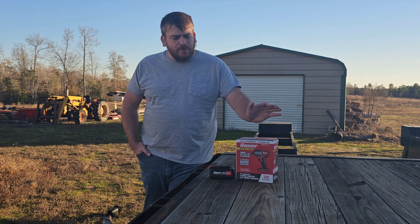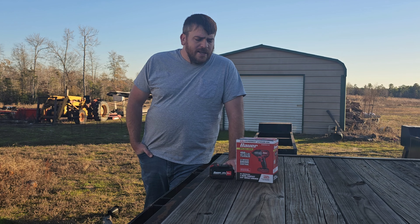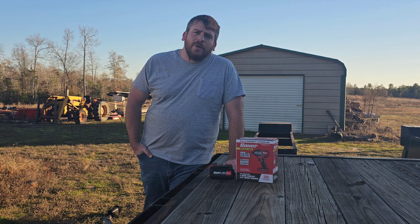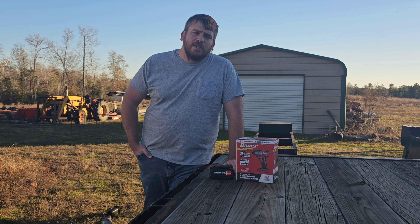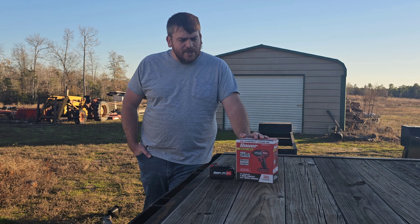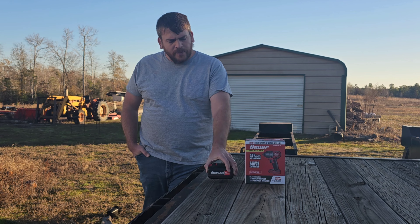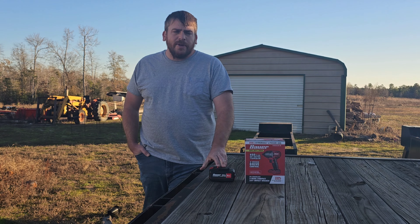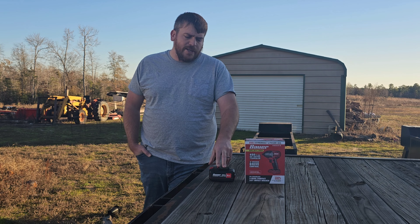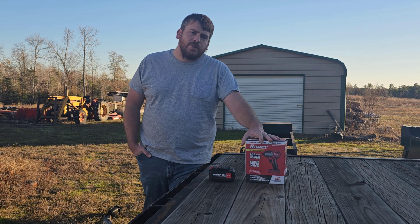I like DeWalt and I like Milwaukee, but I don't want to pay those prices because I don't rely on these tools to make a living, and the prices they're wanting I can't justify right now. So I really got to looking at these power tools from Harbor Freight. They got pretty good reviews on YouTube and different review websites, and I think it's going to do just fine for what I need as I expand my line and get more tools to do more things. The 3/8 impact wrench is what I got here today, and I've got a fully charged 5 amp hour battery.